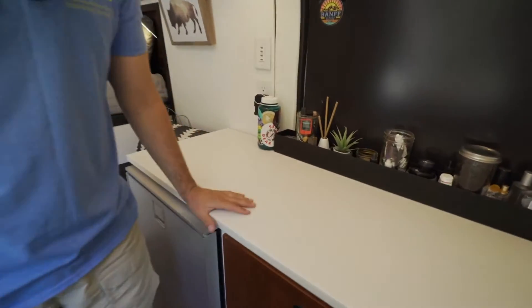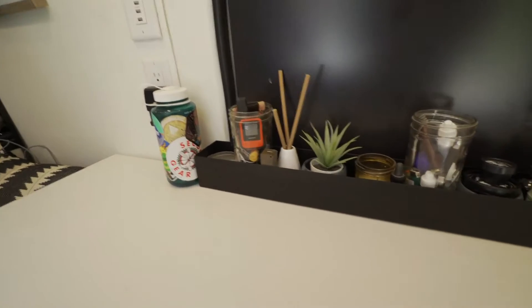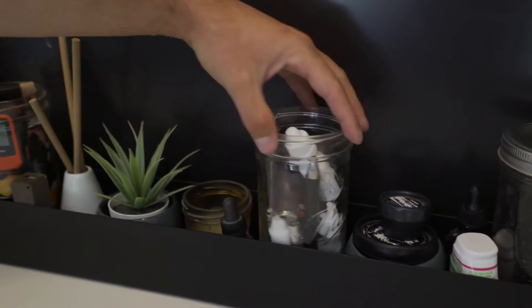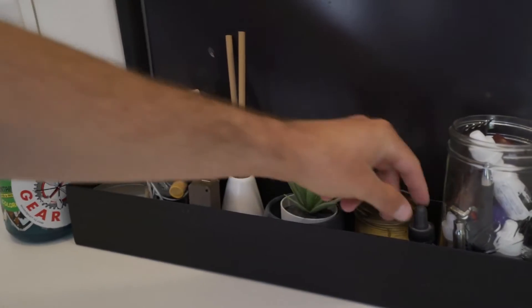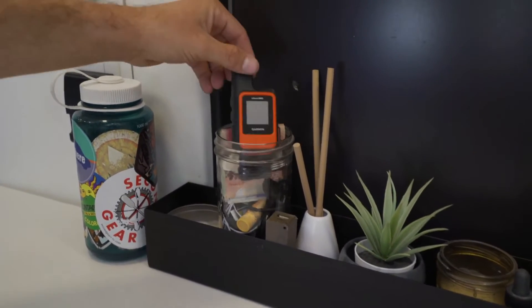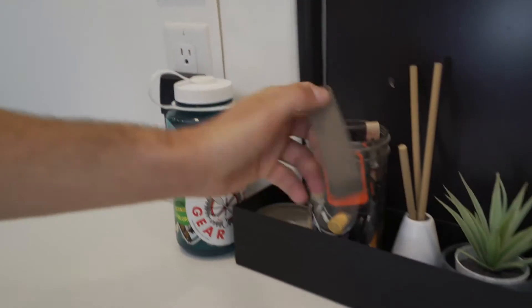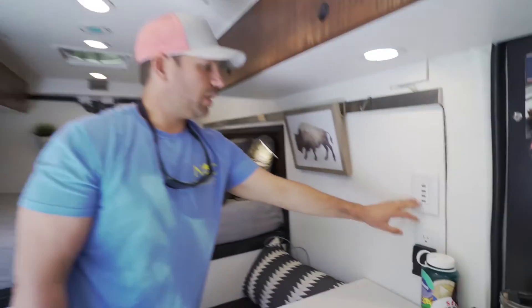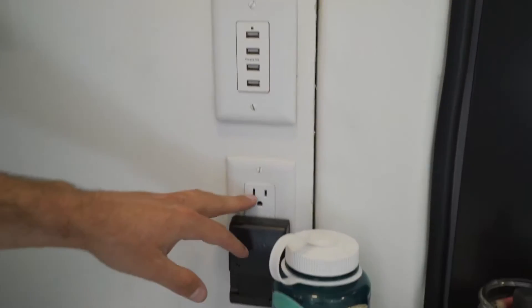Down here is kind of like that drawer everyone has in their kitchen where they store stuff they don't know what to do with. I've got cologne, hand sanitizer, lotions, tinctures that I make, chapstick. This is a GPS unit for backcountry hiking, and a power source for backcountry hiking. I've got four USB chargers to charge all my electronics, plus outlets on both sides for 110-volt items — my drone stuff, camera stuff, and cooktop.